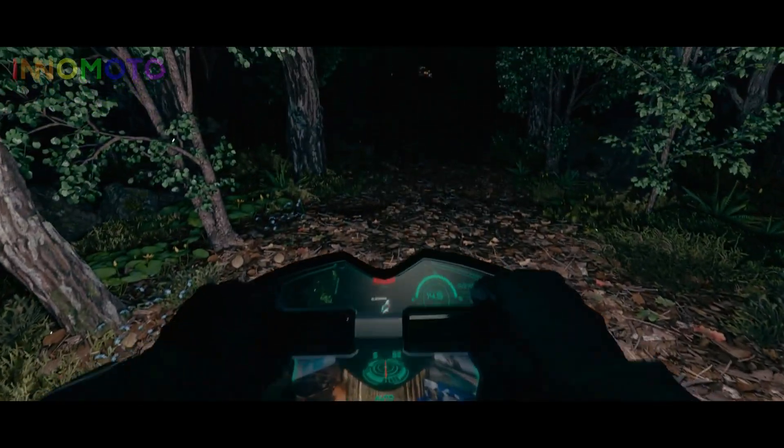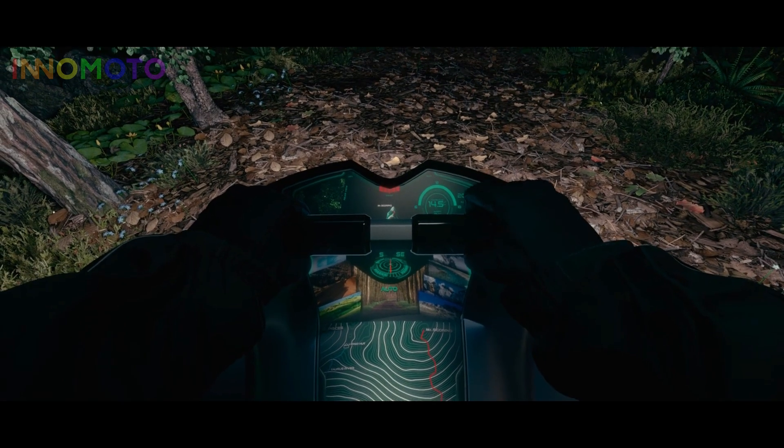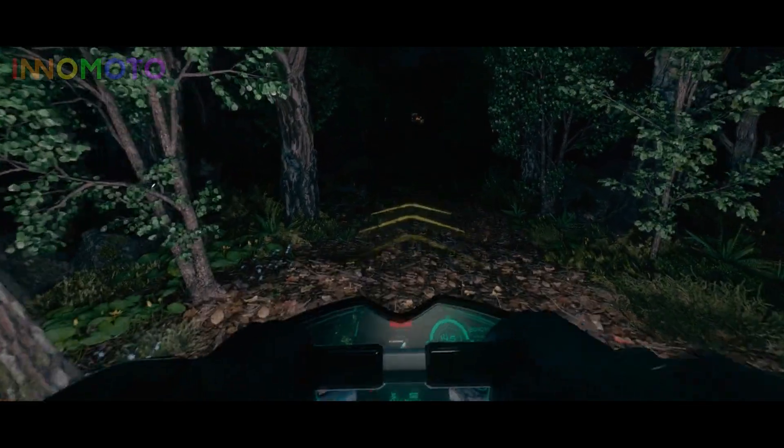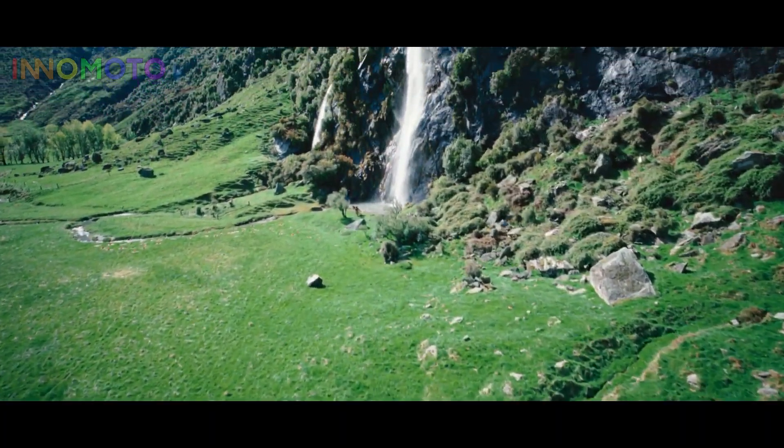At night, it lights the way with projected markers, showing your route like something out of sci-fi. Everything you need is right here — route info, hydrogen level, and even your posture.